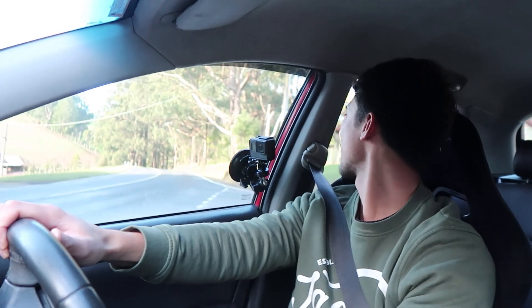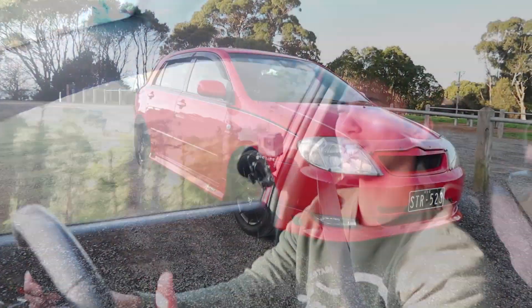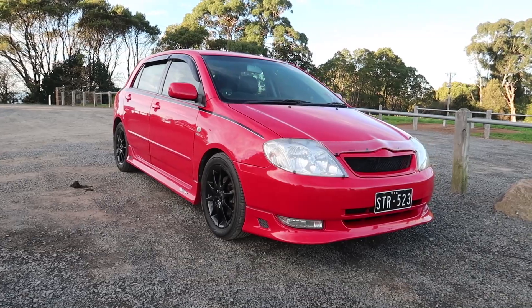Hey everyone, so if you're new to the channel, my name is Rex and we are in Max's Toyota Corolla. You might be like, Rex, why the hell are you reviewing a Toyota Corolla? I mean come on, it's a Toyota Corolla — you know, just a normal average car that you see everywhere.